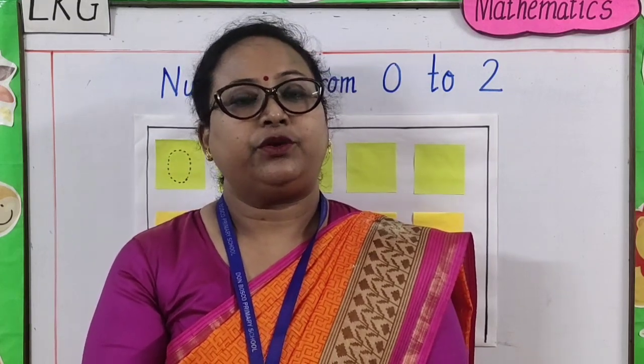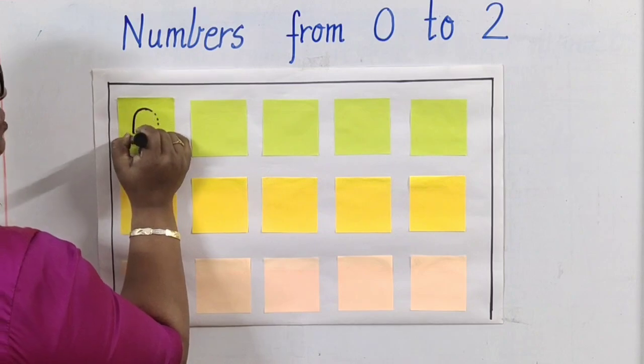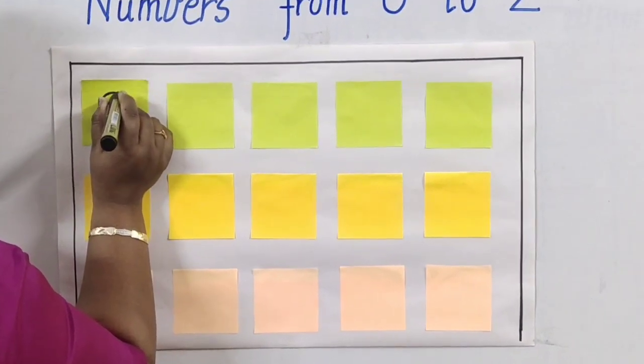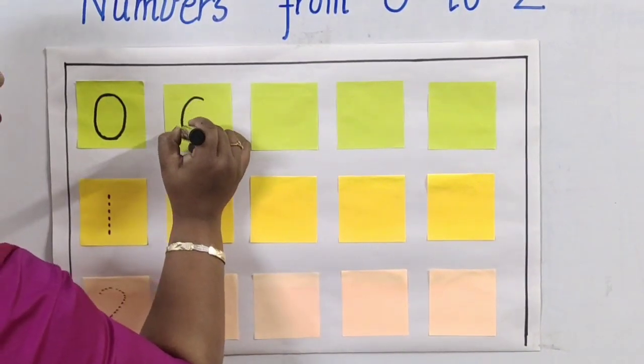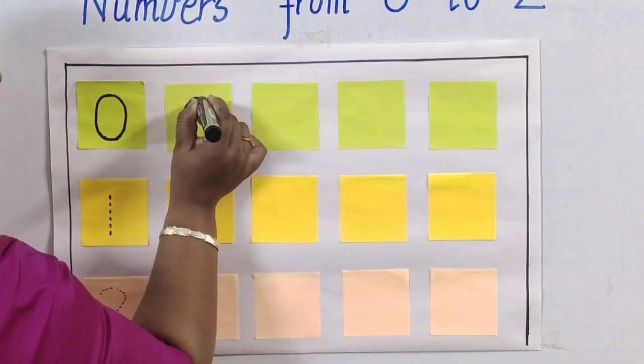So we have learned about zero. Let us learn the formation of zero, children. It is very easy. Round and round we go — when we get home, we get a zero. Round and round we go — when we get home, we get a zero. Round and round we go — when we get home, we get a zero.